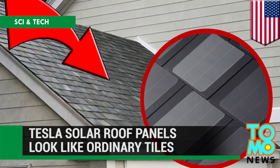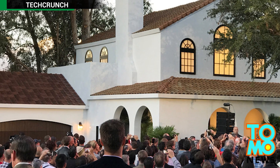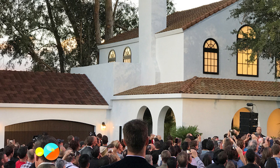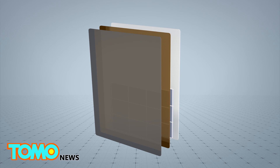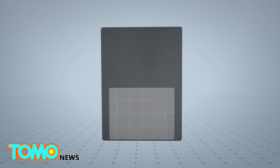Tesla gets into the home energy game. Tesla has unveiled a solar roof product that doesn't distract from the aesthetics of a home, as they look just like ordinary tiles. Each Tesla roof tile is made up of a solar cell, quartz glass, and a color louvre film that makes it appear opaque from an angle.